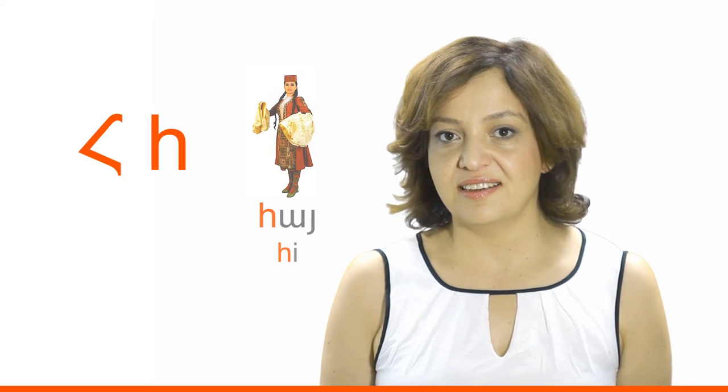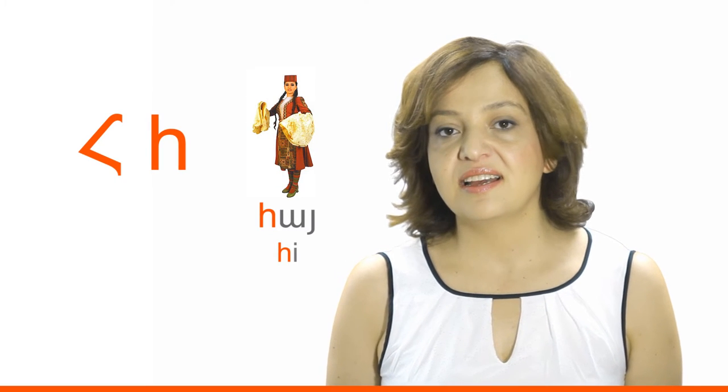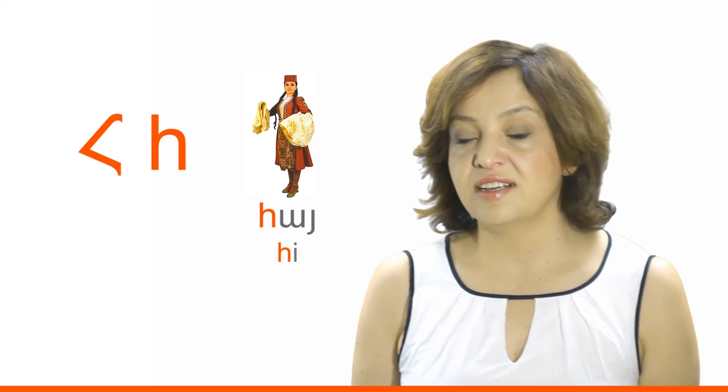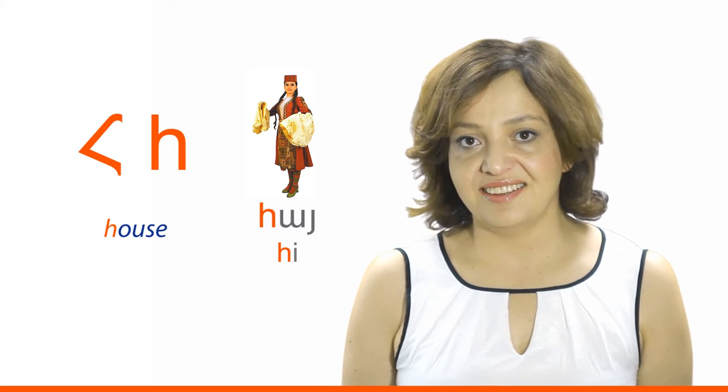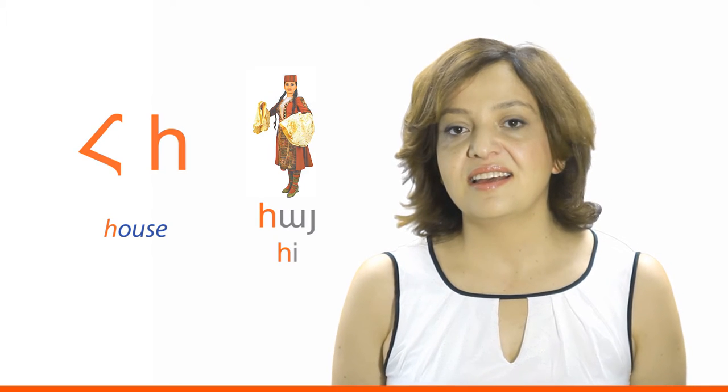Ready for the next letter? Okay, let's move on. H (High) in Armenian. Letter H sounds like the English letter H in the word 'house.' Say please after me: H, High. H, Medzatar, and H, Pokratar.